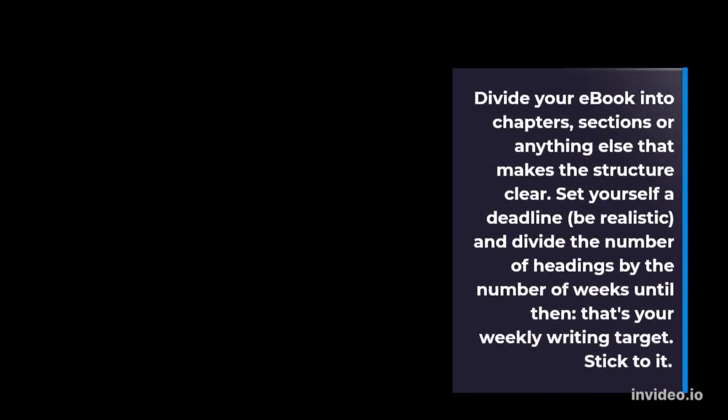Divide your e-book into chapters, sections, or anything else that makes the structure clear. Set yourself a deadline — be realistic — and divide the number of headings by the number of weeks until then. That's your weekly writing target. Stick to it.